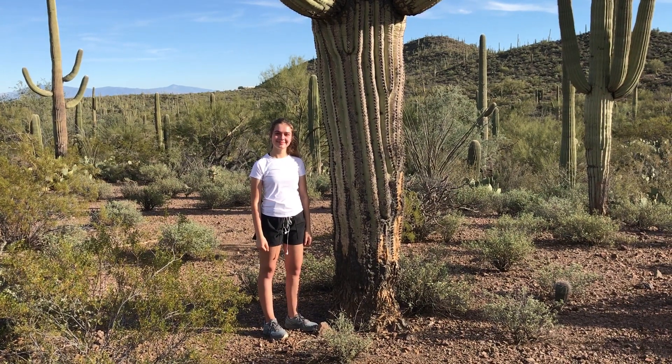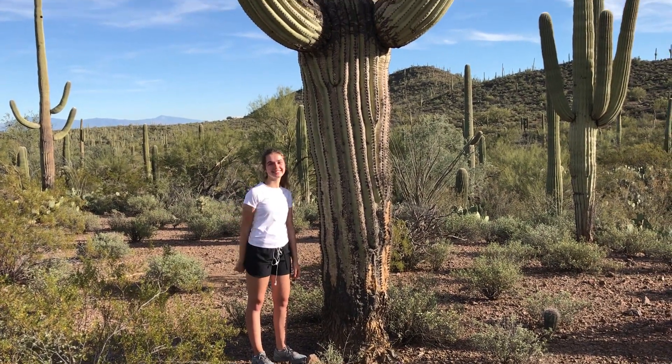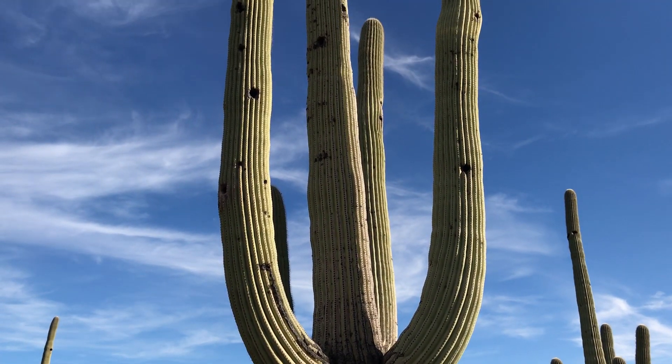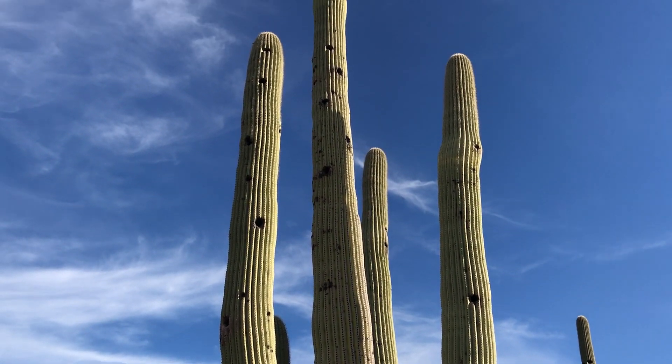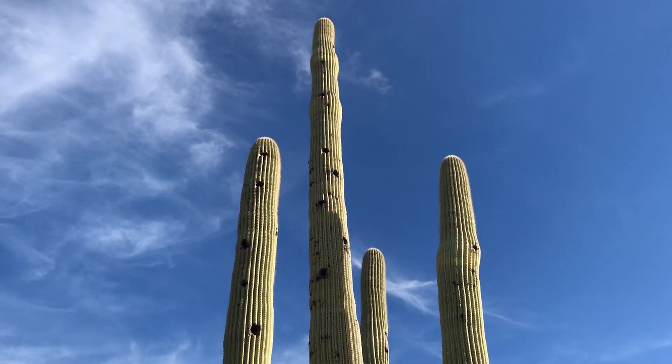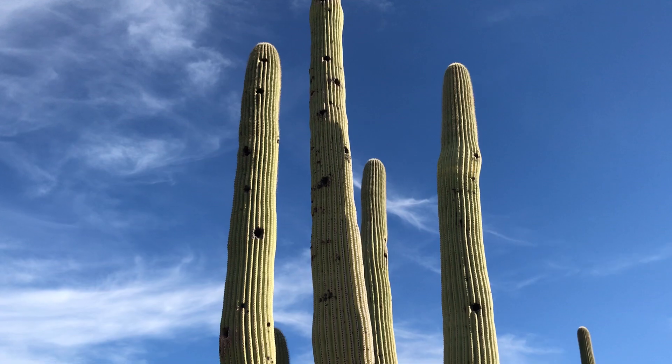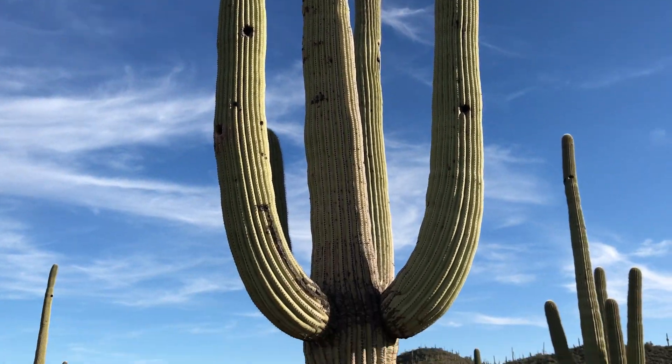We're in the Sonoran Desert. This is my daughter Caroline. She's standing next to a very large, mature saguaro. Caroline's about 5'6". This cactus goes up at least 30 feet or more. It takes years and years for these arms to grow like that.